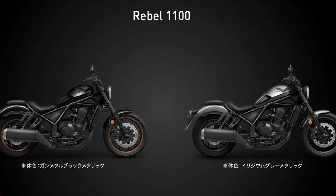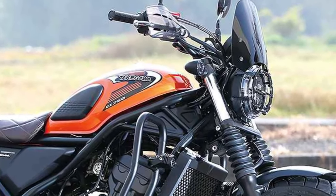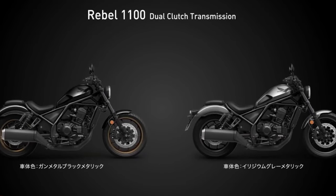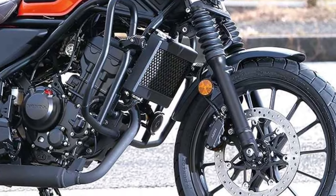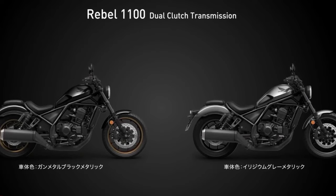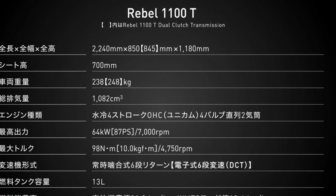It will be available in attractive iridium gray metallic and green metallic colors. A much-anticipated addition to Honda's Rebel series is the Rebel 1100, which is scheduled to be on sale in 2024. The Rebel 1100 is a cruiser motorbike that blends cutting-edge style with a strong engine, cutting-edge technology, and comfortable ergonomics.